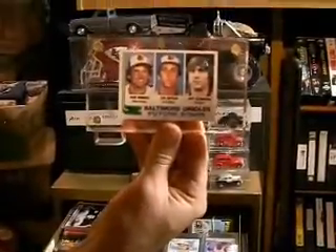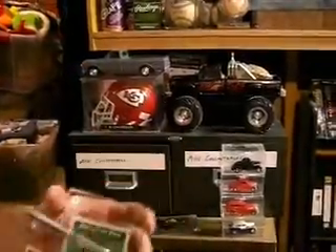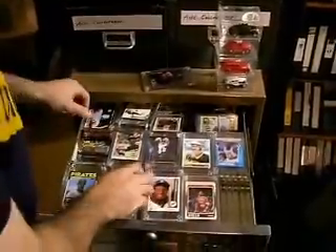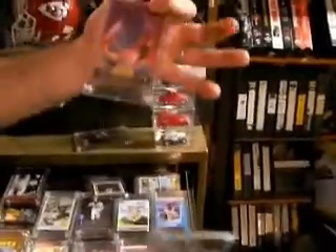Cal Ripken Jr. rookie right there. There's a Jeter Topps 92 draft pick — that guy was skinny. I guess he still is. The Griffey Rookie. Another Team Pinnacle.